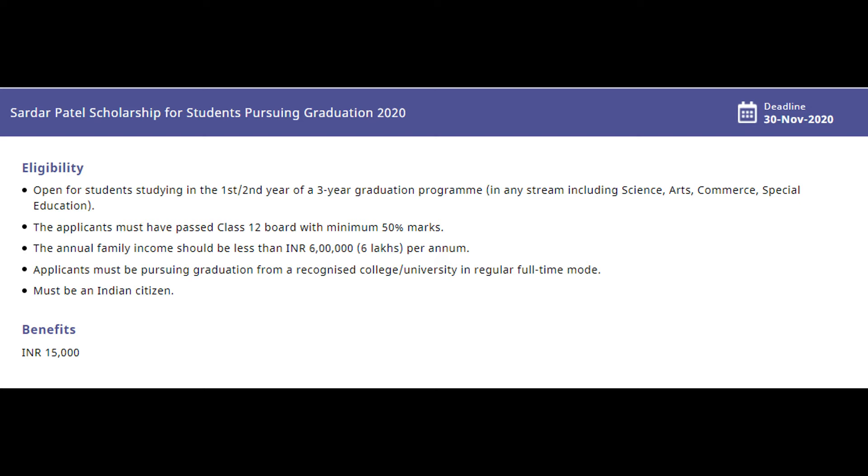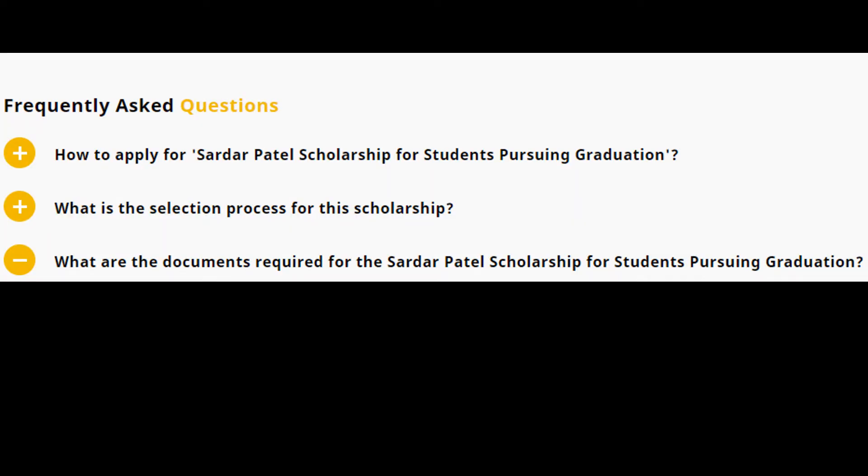The benefit you get from the Sardar Patel Scholarship is rupees 15,000.